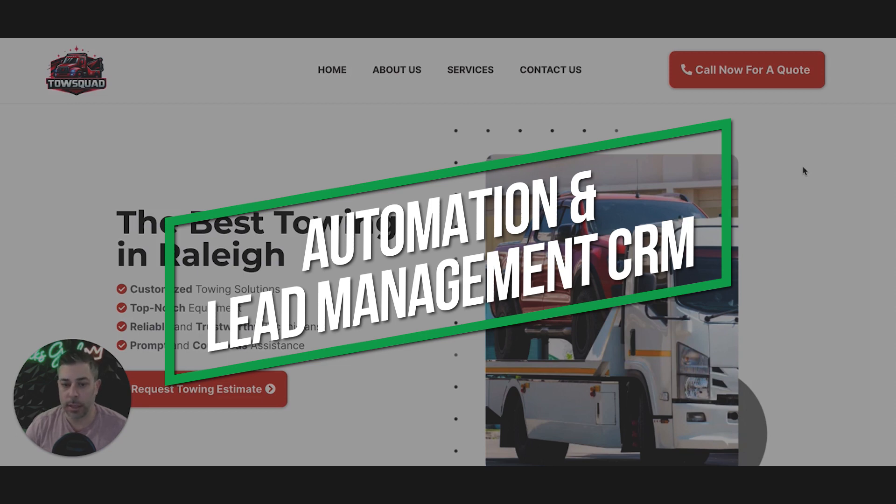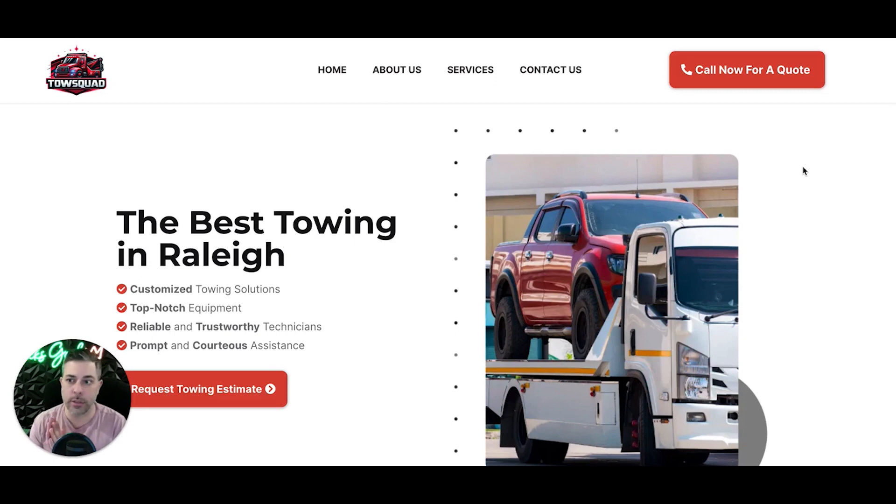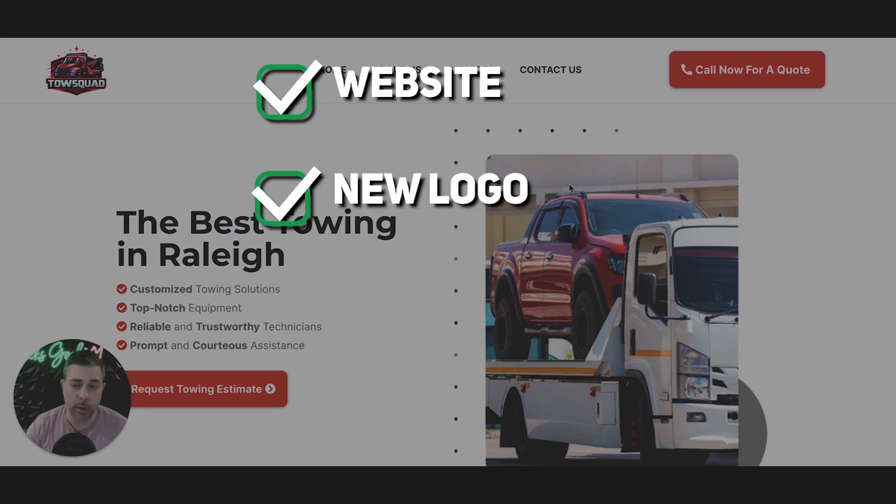So I'm going to go through that in the next couple of minutes and show you what you get. What you're looking at right now is our third variation. Everything you're seeing here you can change out when this becomes your site. You come to us, you need a website, you need a logo — if you need a logo, we'll do that for you. It's all included in this package.